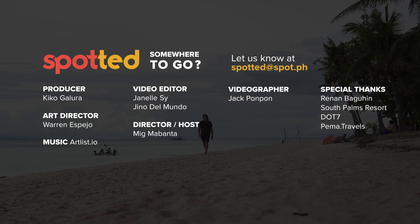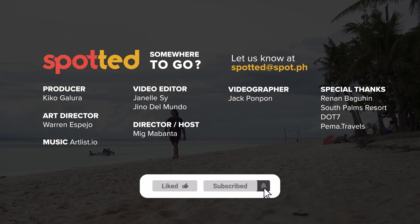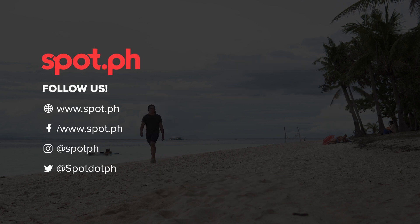If you've spotted somewhere to go, send it over to spotted@spot.ph. For more videos like this, like, subscribe, and hit that notification bell. Bye-bye.